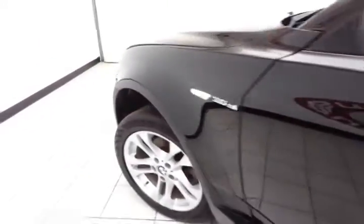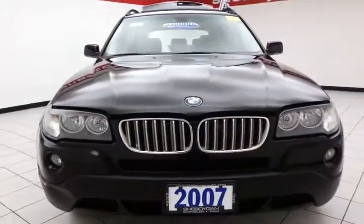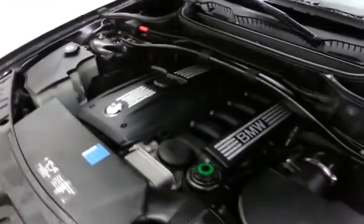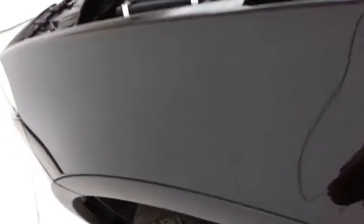Under the hood, this X3 has a three-liter inline six-cylinder with 260 horsepower. Very clean under the hood, as you can see. Excellent balance of power and fuel economy — EPA average of 19 miles to the gallon in the city and 26 on the highway.